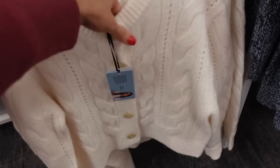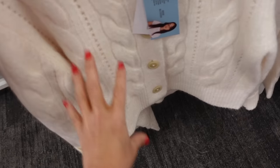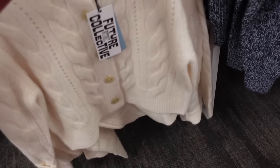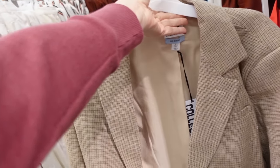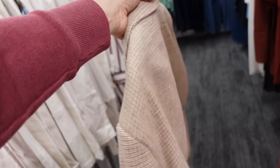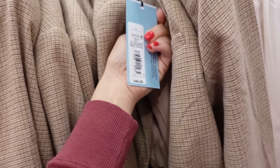Cardigan from Future Collective — this one's really chunky, has that higher neckline, really pretty pearl buttons, all this pretty cable knit detail, ribbed wrist. This one's $36 and has really good weight. Also a plaid crop blazer from Future Collective — this one has that smaller collar lapel, completely lined, a little bit of a shoulder pad. This one is going to be $40.